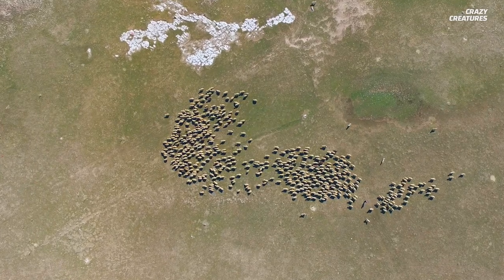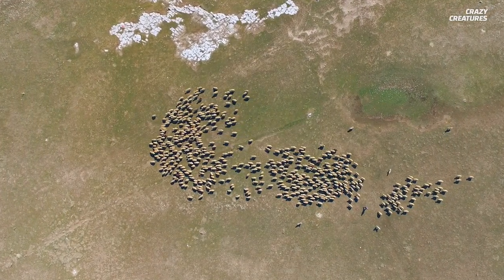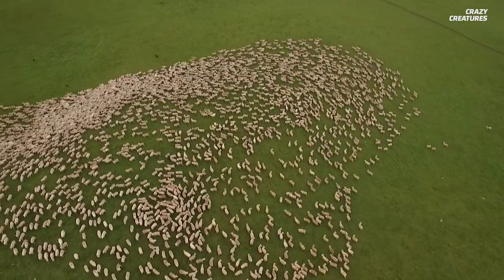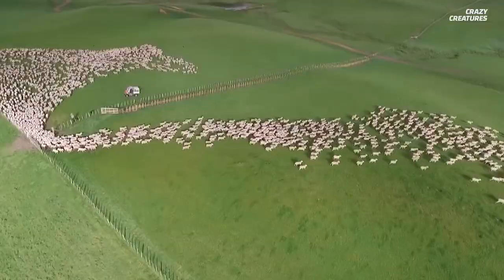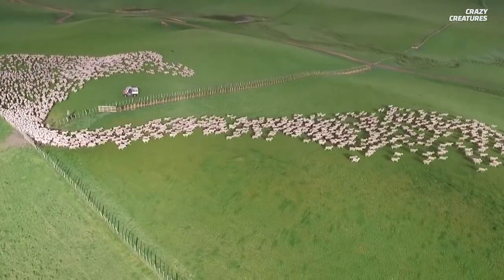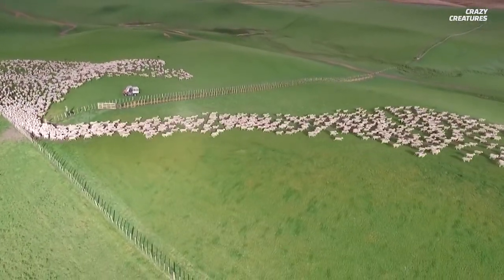Would it surprise you to know that a sheepdog is better at math than you are? That's how they're doing this — algorithmic math. Herding requires the type of thinking that's often used in engineering. Sheepdogs are uniquely great herders because they naturally think algorithmically.